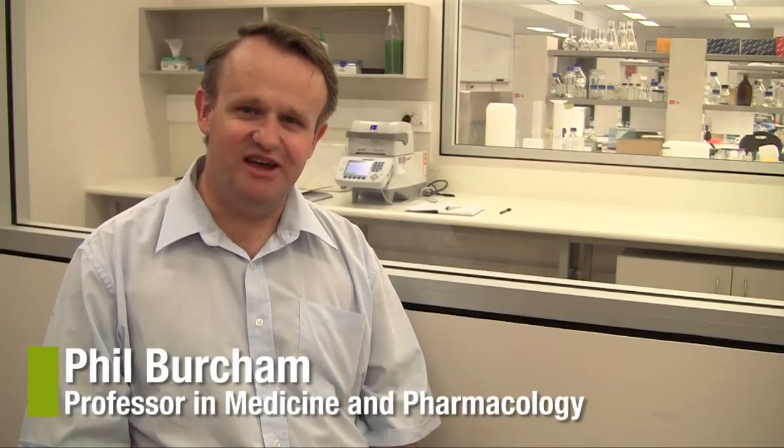Hello, I'm Phil Burcham from the School of Medicine and Pharmacology at UWA. Would you like to learn about how the human body normally functions, how it's disrupted by disease, and how such diseases can be controlled or prevented? The Biomedical Science double major at UWA will provide you with a broad yet deep foundation for such an understanding, while also preparing you for a range of satisfying biomedical careers.